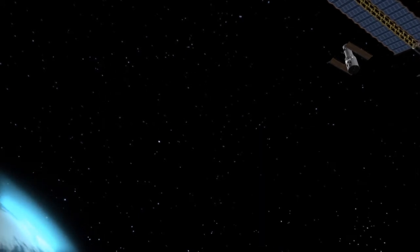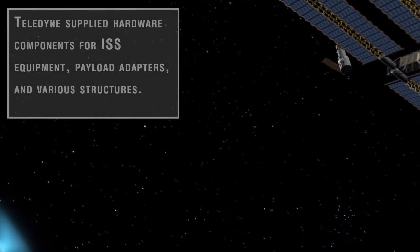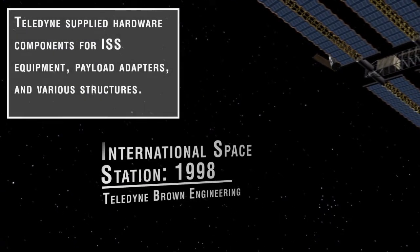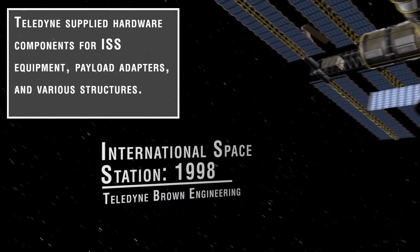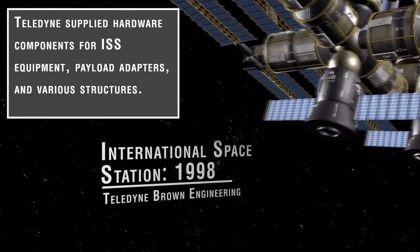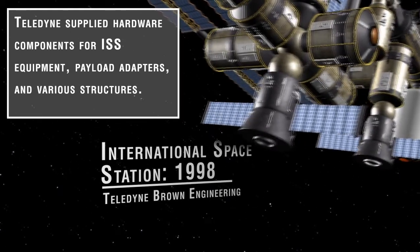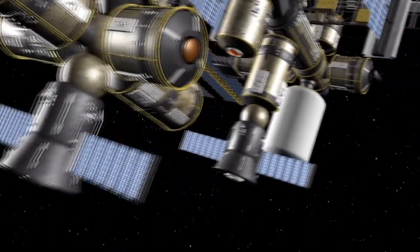Nearby in Earth's orbit is the International Space Station. This remarkable giant laboratory, literally the size of a football field, began construction on orbit in 1998. Teledyne Brown Engineering in Huntsville supplied hardware components for 18 different space shuttle flights to the space station. These included scientific equipment, payload adapters, and various space structures.